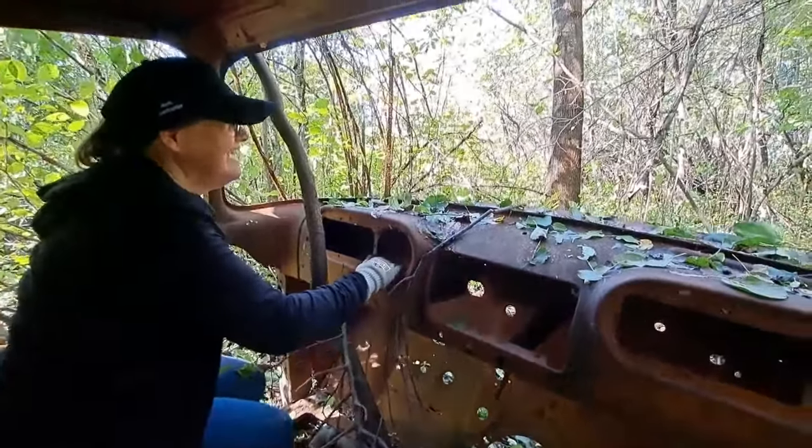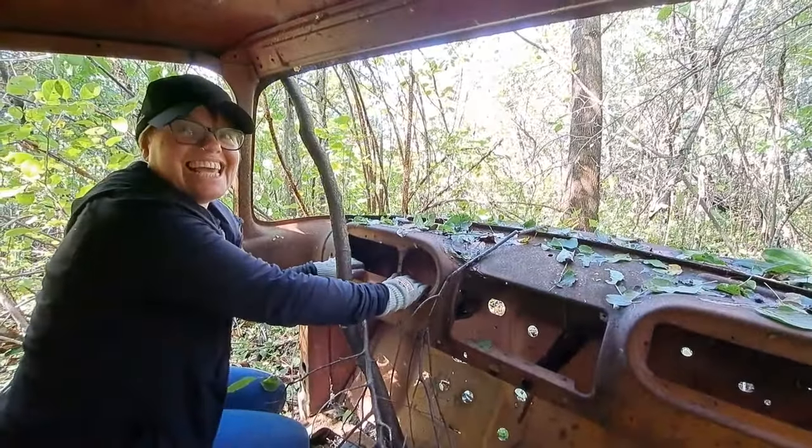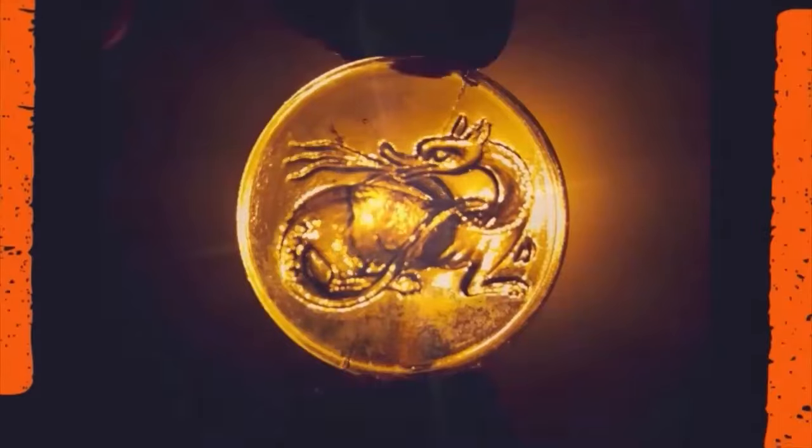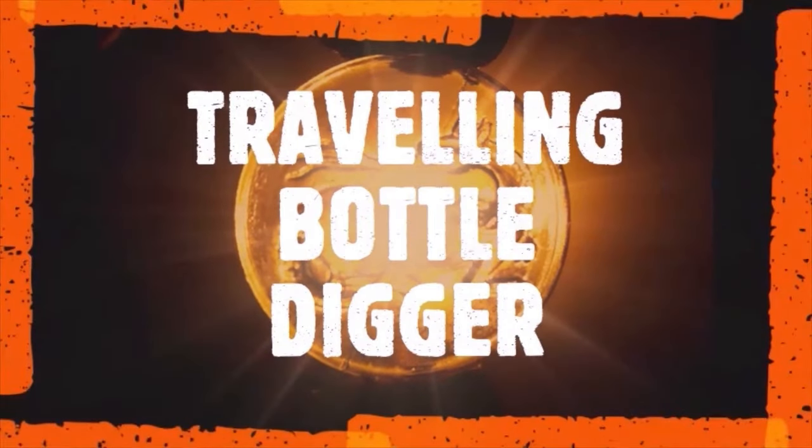Where are we headed to, driver? No man's land. Oh, okay. They're going then. We've got a damn good show for you tonight.